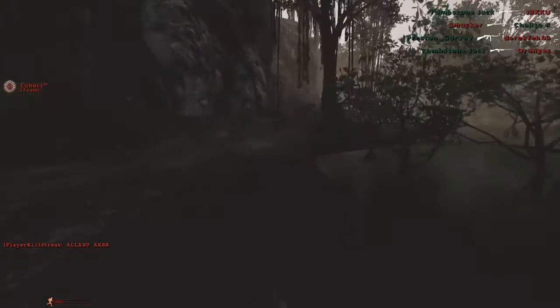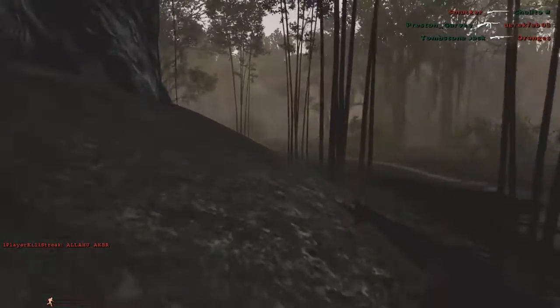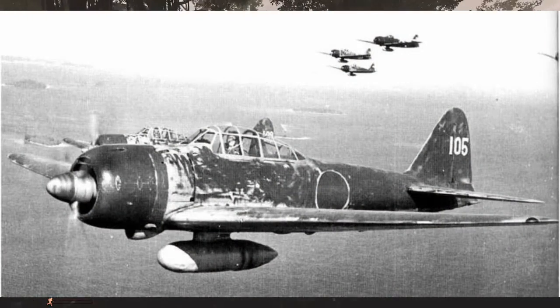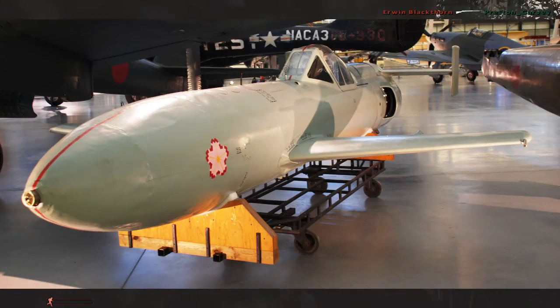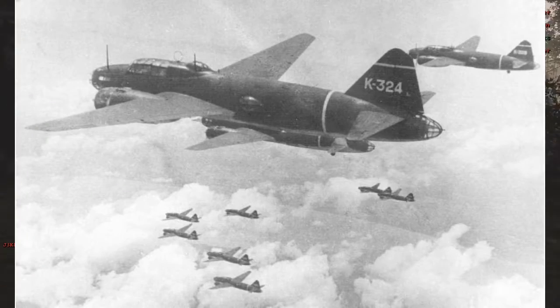This success prompted the rapid expansion of the Kamikaze program to the point where Japanese designers were creating purpose-built aircraft instead of converting existing ones to the Kamikaze role. A particular purpose-built aircraft called the MXY-7 OKA, meaning Cherry Blossom in English, was a rocket-powered aircraft that was launched from a mother aircraft, usually a G4M Betty bomber.